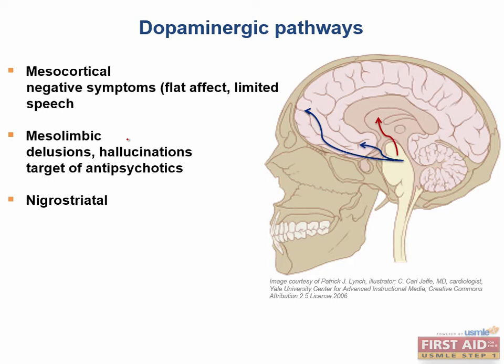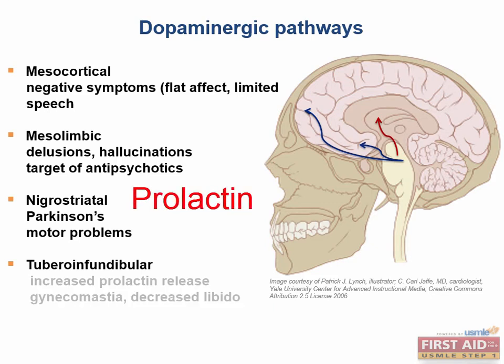The nigrostriatal pathway is implicated in Parkinson's disease, which is very well known to develop due to a loss of substantia nigra dopaminergic neurons that innervate the striatum. Think of it as responsible for the motor deficits we see in Parkinson's disease. The tuberoinfundibular pathway sends dopamine from the arcuate nucleus in the hypothalamus to the pituitary, and is important because it regulates the release of prolactin. Increased prolactin release can cause gynecomastia, decreased libido, and sexual dysfunction.